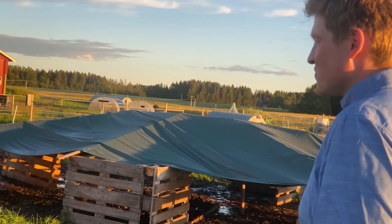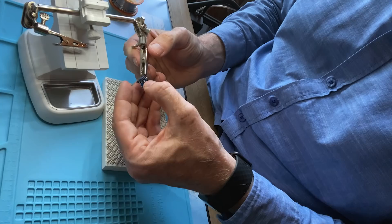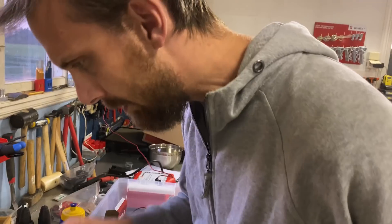Kim told me at some point he wanted to go to this evening school for agriculture, and I said I want to go too. That led up to our starting to work together on the bees and the IoT. And now we're basically working after hours with the B-IoT solution. We do a lot of stuff together.